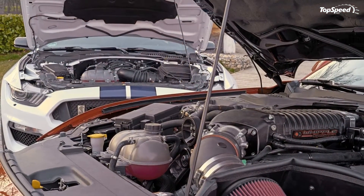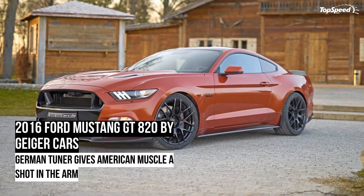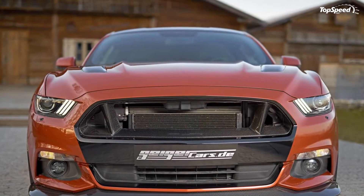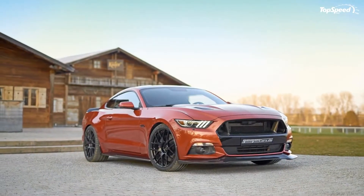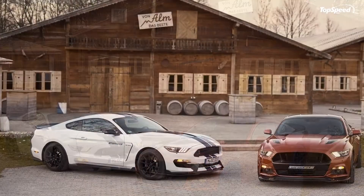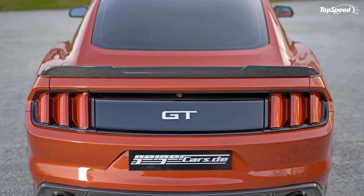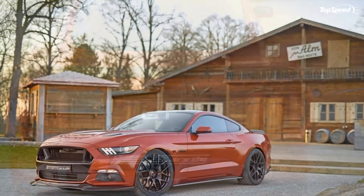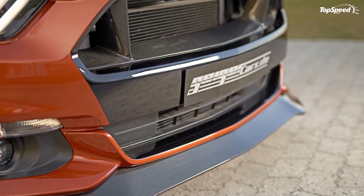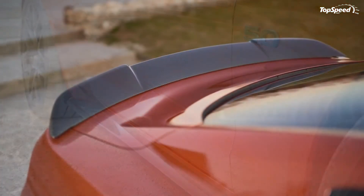Dubbed the 820, the kit is comprised of aero upgrades on the exterior designed to make the Stang look more menacing. On top of that, it also boasts performance and handling improvements — things that the Mustang needs when accounting for the massive engine upgrade Geiger Cars gave to the muscle car's 5.0-liter V8 engine. Suffice to say, this is the archetype of what a tuning program for the Mustang should be like. It's priced at a handful of pretty pennies.